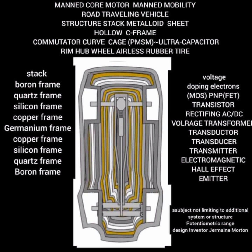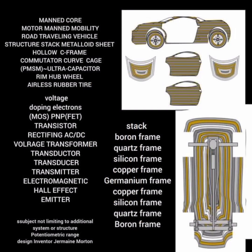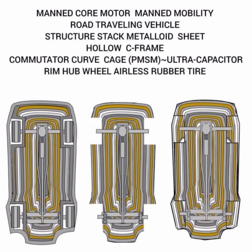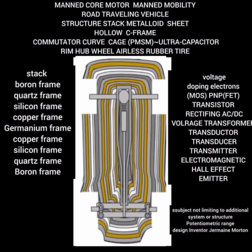The chassis of the JMEC is a marvel in itself, adopting an interceptive shape that optimizes aerodynamics while providing structural integrity. This design choice not only contributes to the vehicle's aesthetic appeal but also enhances its energy efficiency by reducing air resistance during motion.